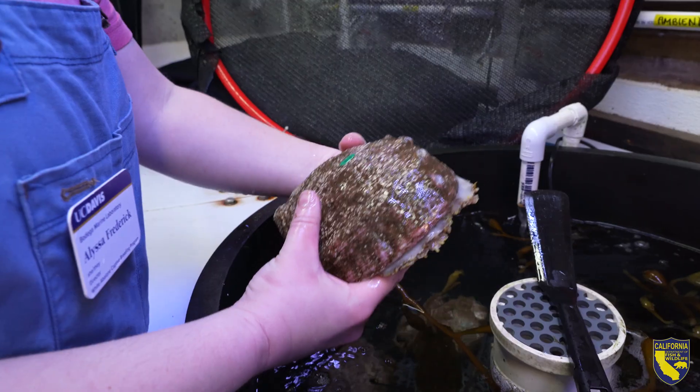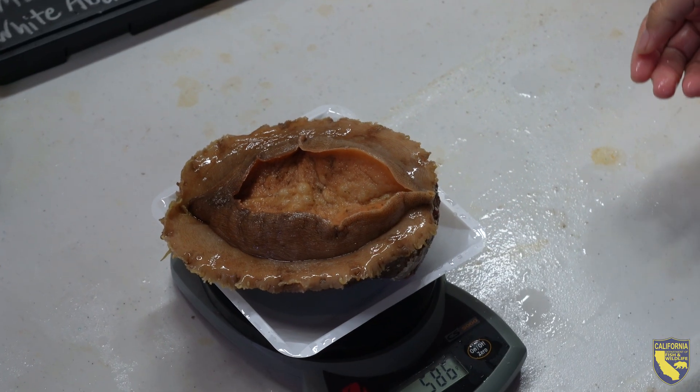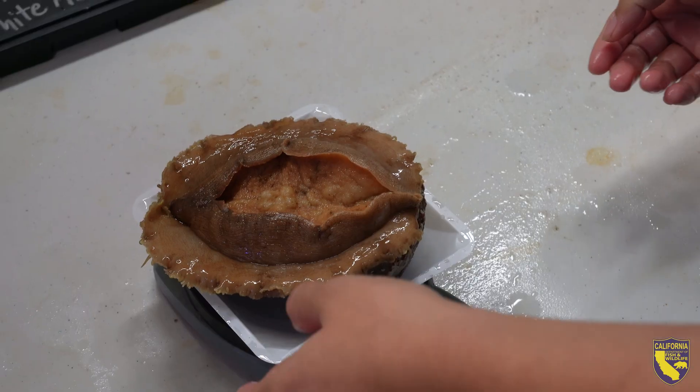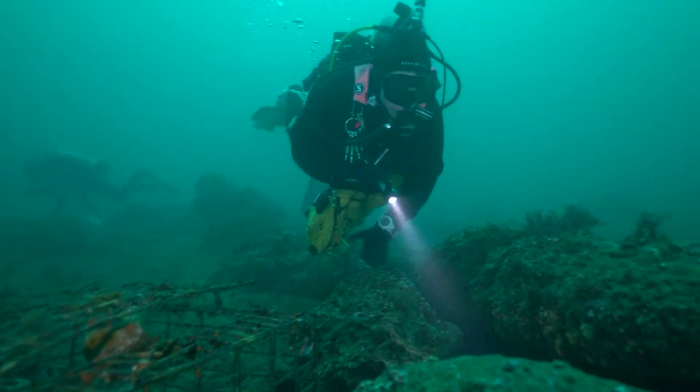The White Abalone Captive Breeding Program is based at the Bodega Marine Lab in Bodega Bay. The main goal of our program is to breed as many white abalone as we can in captivity, figure out how to improve how we're breeding them, and then get those abalone out into the wild.